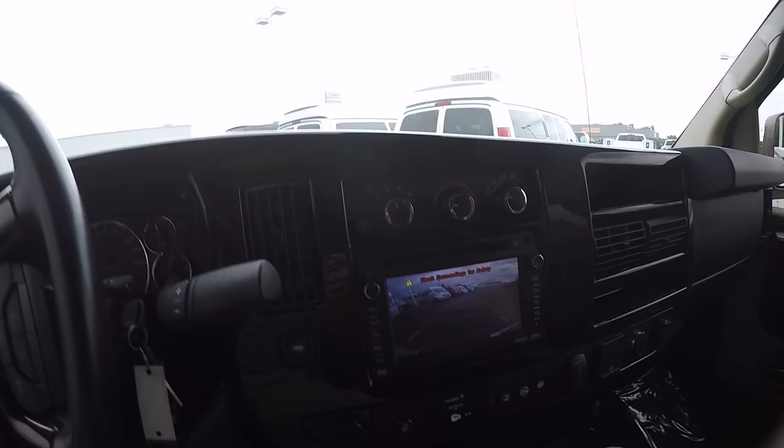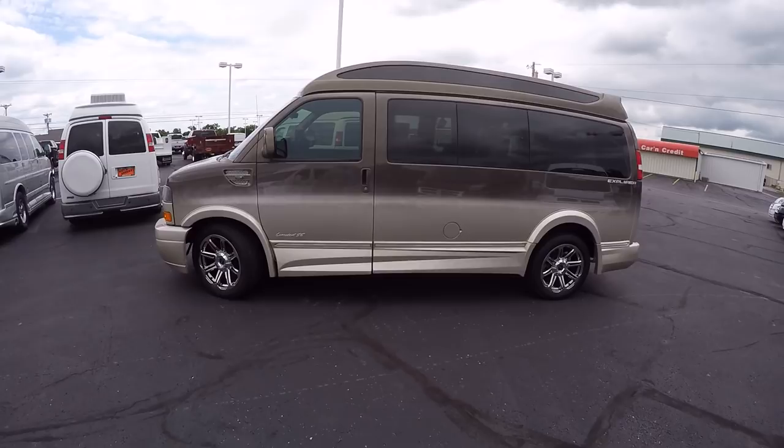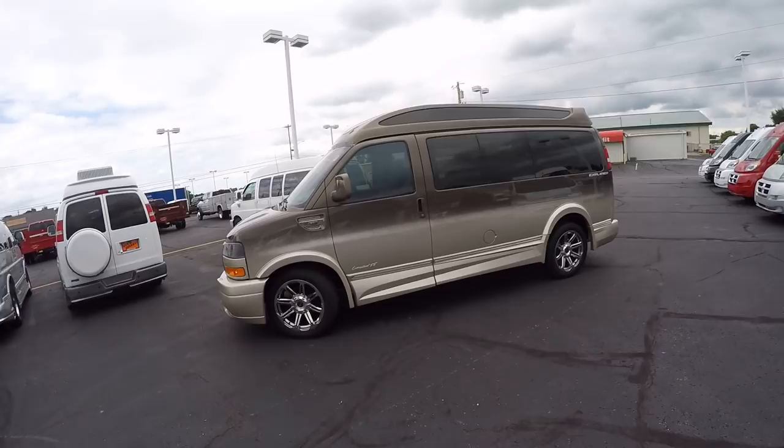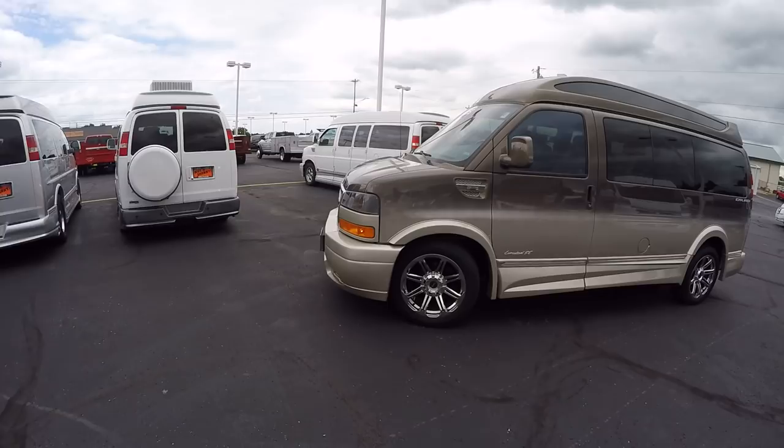That pretty much wraps up this conversion van, and again this thing is just gorgeous. If you have any questions on this van or any other van at the dealership, please don't hesitate to call. If you like the videos we do here or you're in search of the perfect van, please subscribe to our YouTube channel and like us on Facebook — that'll better your chances of not missing out on the next great van deal at Paul Sherry's. Once again, I'm Justin Smith. I appreciate your time, hope you have a wonderful week, and we'll talk to you soon.